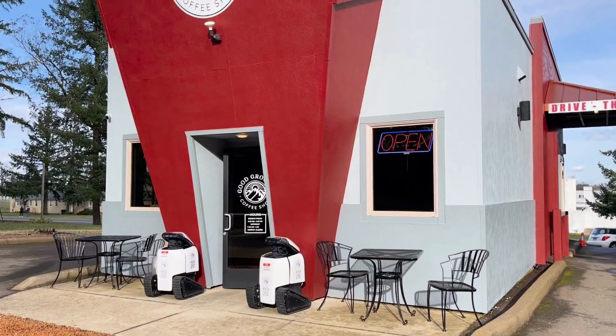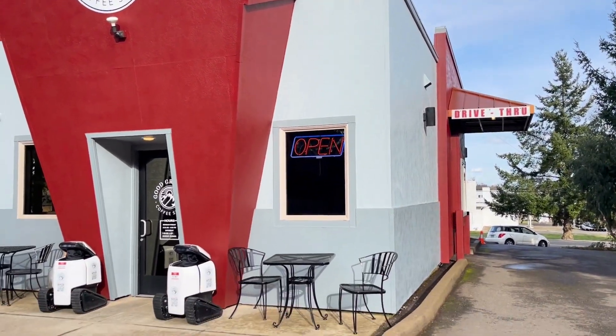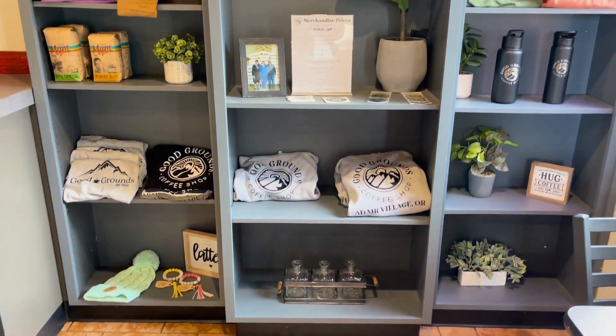Hey guys, today we are at Good Grounds Coffee in Adair Village. This coffee shop is the absolute cutest and I cannot wait to show you all the cool things that are here.